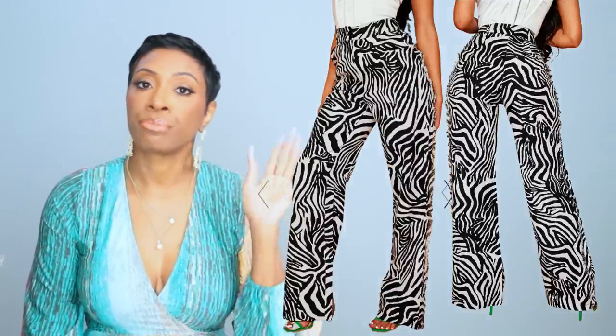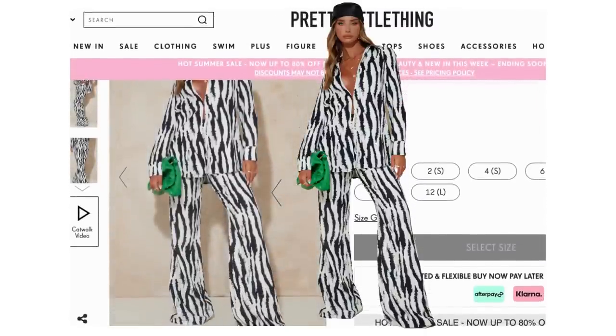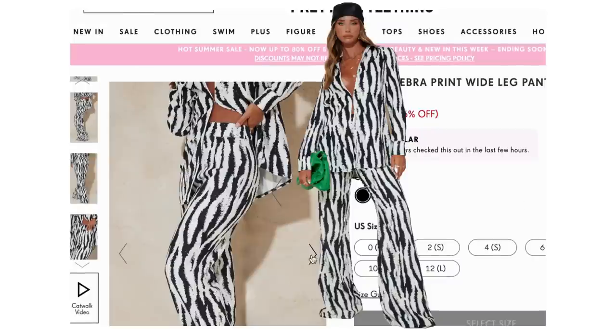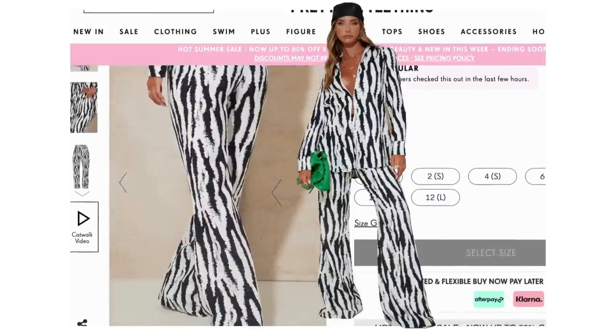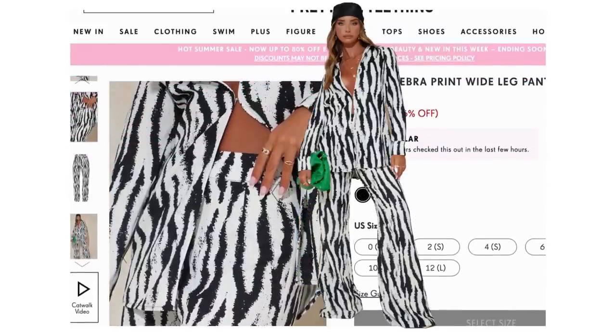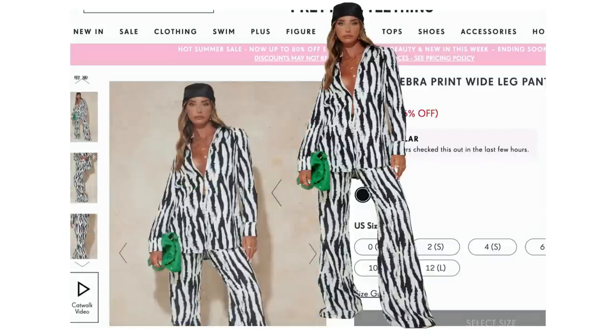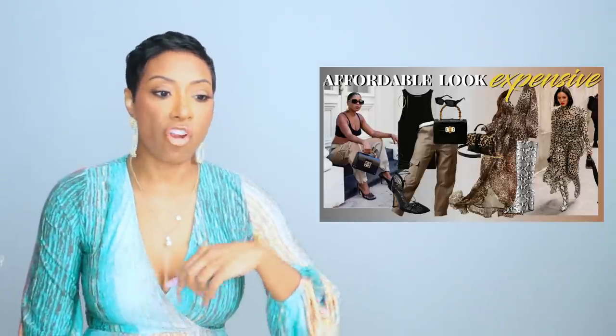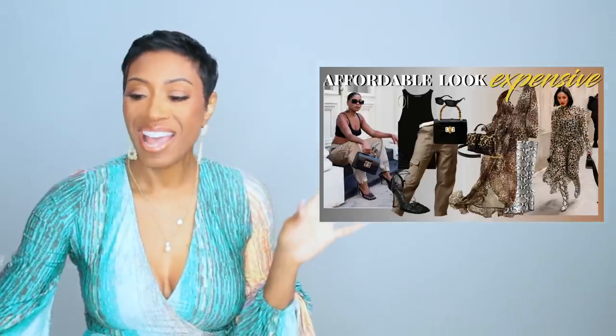Those come in sizes extra small to large — size zero to size 12 — and are $25.50 right now. Option two on the pants is also from PrettyLittleThing, these are $31, called the black zebra print wide leg pants. They don't have the fringe, they fit like a trouser, they've got pockets — really cute, definitely matching the print. They come in sizes zero to 12. The second pair is selling out fast, so this first pair is probably a better option for finding your size.